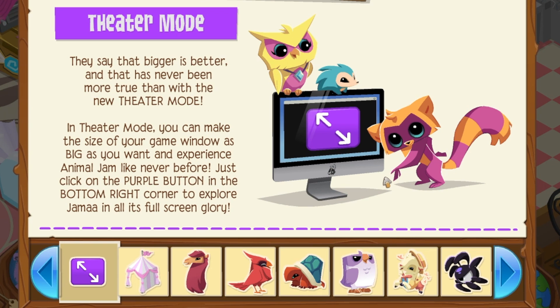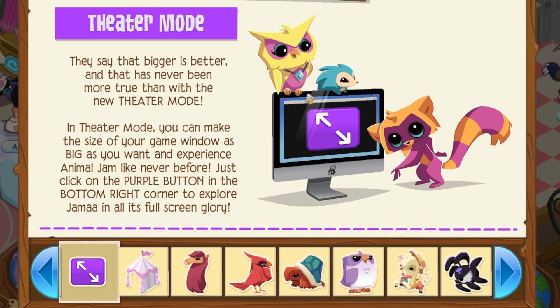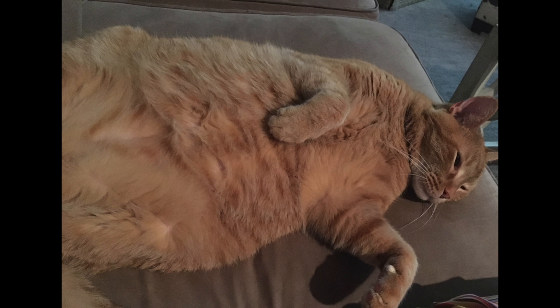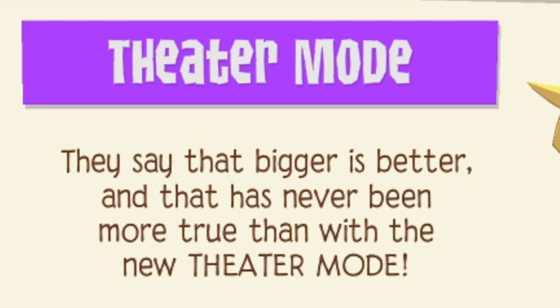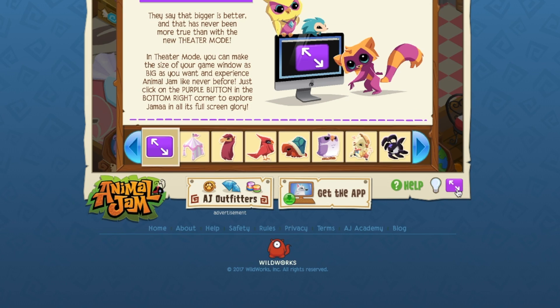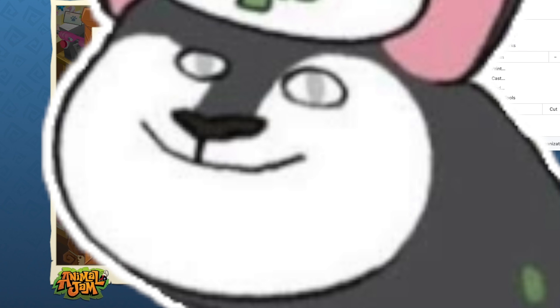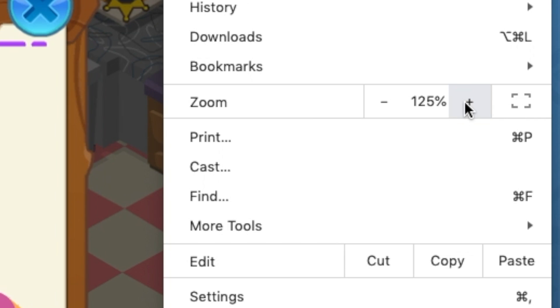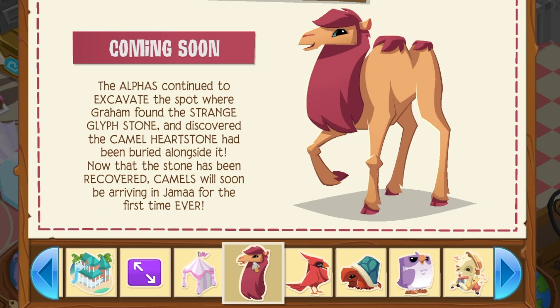The beach house — oh my gosh, can Animal Jam please release that as like an actual computer I can buy? Look at that sleek design, I'm loving it. But obviously this is just a little promotion. Now look at the new theater mode — if I zoom out like this and click this button, it'll actually zoom in for me no matter what the zoom level is on the actual browser. A little minor change.